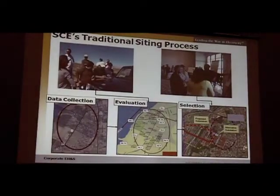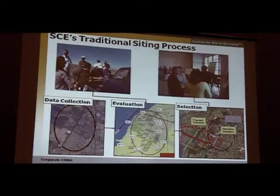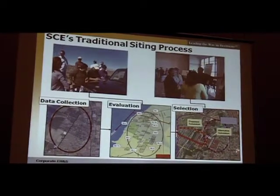Our traditional process is boiled down to three steps: data collection on a study area — and we don't just draw an oval around some imaginary preferred location, we spend a lot of time defining that study area. We evaluate alternatives located within that area, either by our real properties organization looking for a site or by our transmission people making connections among the lines, and then we make our final selection.